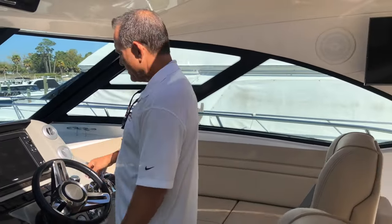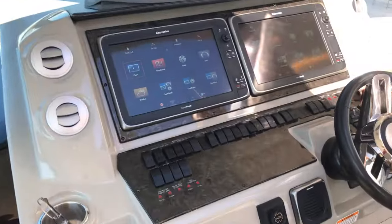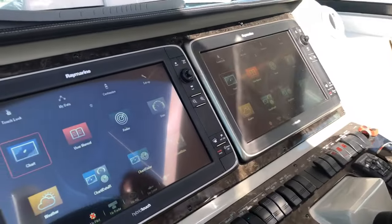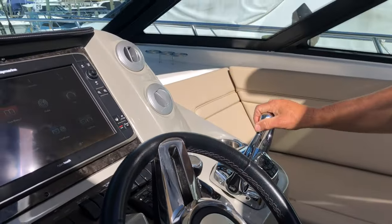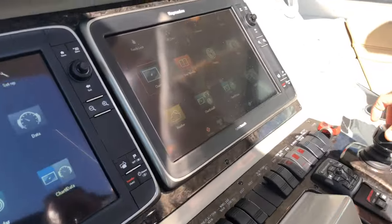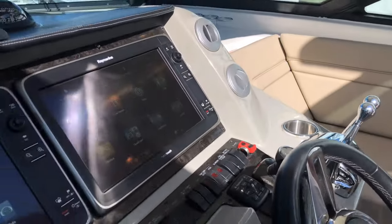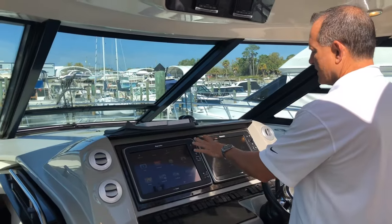This one is also equipped with joystick piloting right here. You can put in a waypoint and the boat tracks you directly there. You do have your digital throttle and shift right here with the Zeus drives, with the joystick incorporated as well. We've got GPS, chart plotter, and radar.